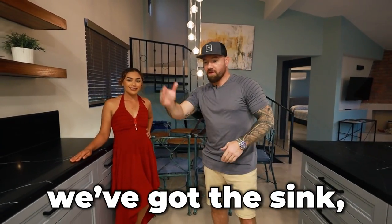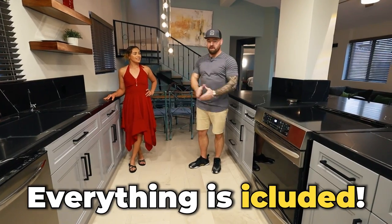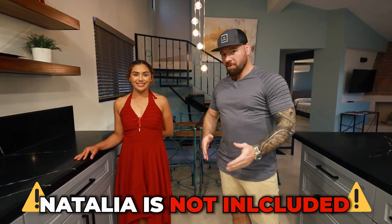We've got the oven, the sink, the dishwasher, the microwave, the washing machine, the refrigerator, the coffee pot — everything is included. I'm not throwing in Natalia this time because last time she got mad at me, so I can't. She's not included. No, no esta inclusivo.